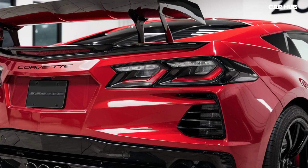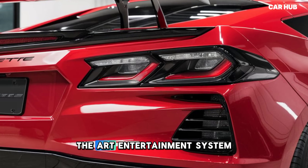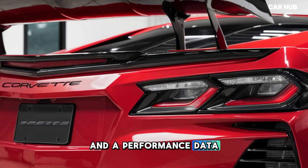Inside, you'll find premium comfort and technology, including a state-of-the-art infotainment system, heated and ventilated seats, and a performance data recorder.